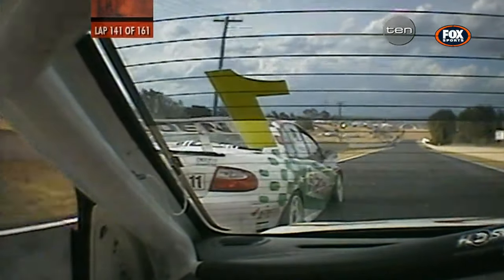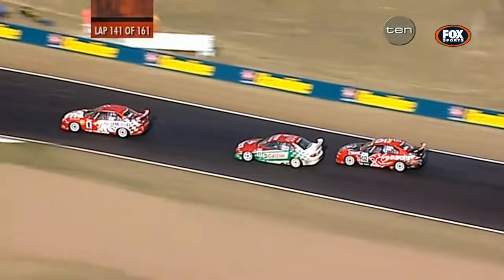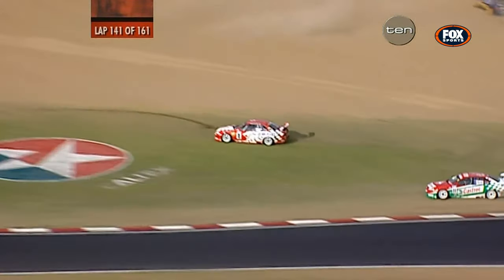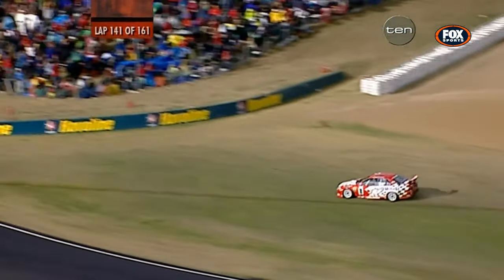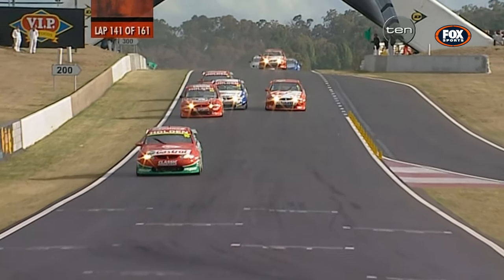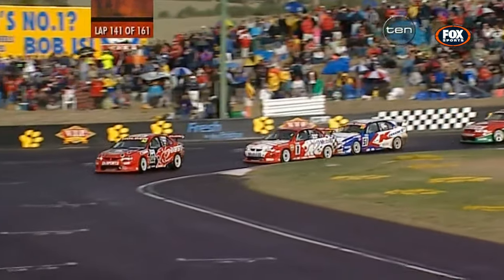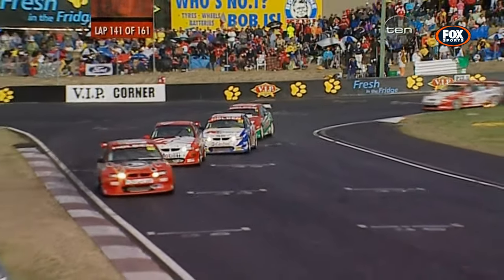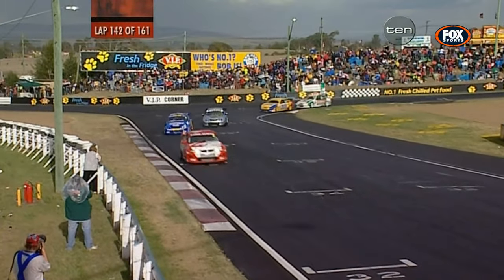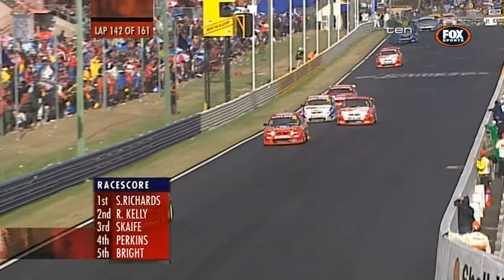Here comes Scaife down the outside of Larry Perkins — he's got clean air coming into this right-hander, side by side. Paintwork being swapped? Scaife goes through. Larry gets a lock-up, goes way off line — it's contact! They've all gone shooting off. He's going to have to get back on and rejoin. Scaife does so — they're all sideways. Rick Kelly capitalised and moved his way up, now in front of Scaife, going down the outside as they hit the lap traffic. Little rain squalls are making the track very slippery.